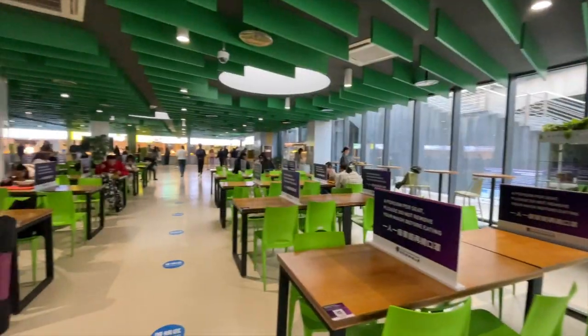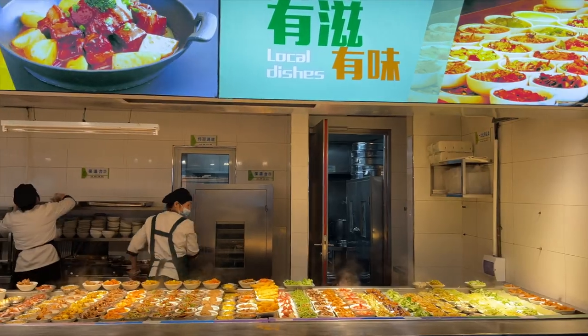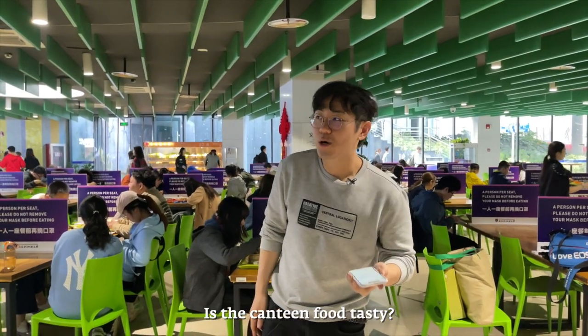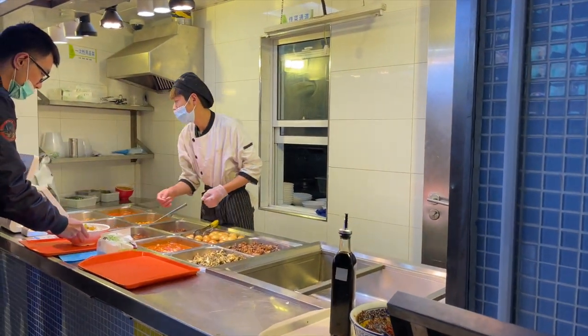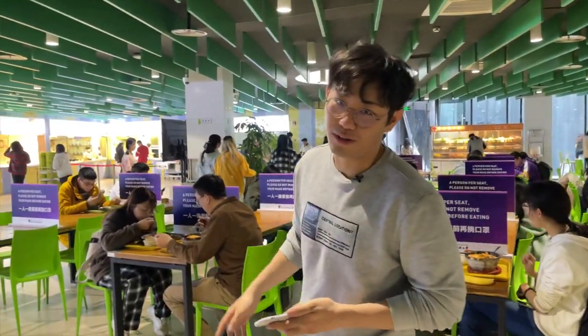Let's go for the first question. Is the canteen food tasty? Well it's okay but it's really cheap. The good thing is there are a lot of choices around campus and we can also get outside food delivery as well if you want.